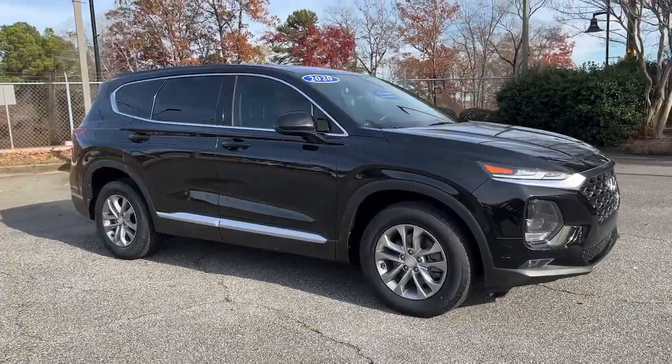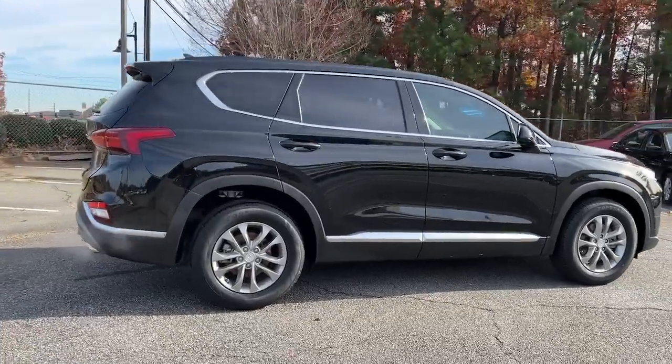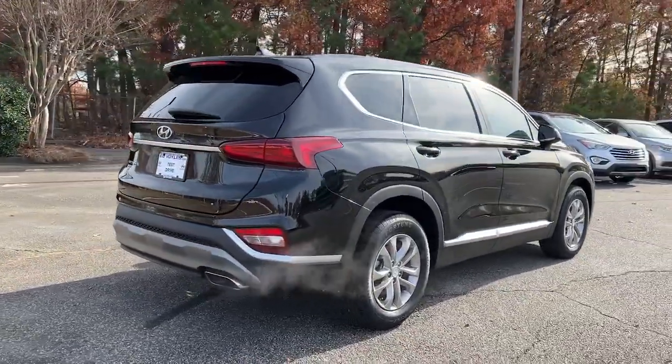Here is a wonderful 2020 Hyundai Santa Fe. With less than 25,000 miles on the odometer, this vehicle provides excellent value.